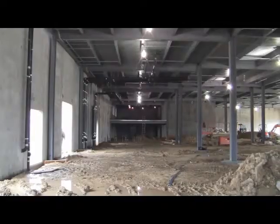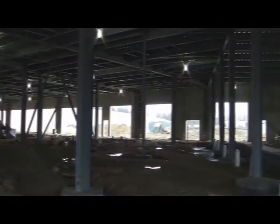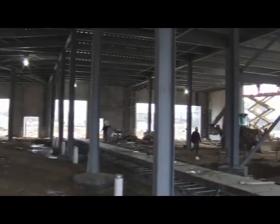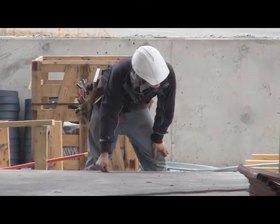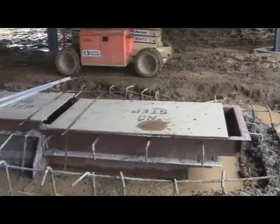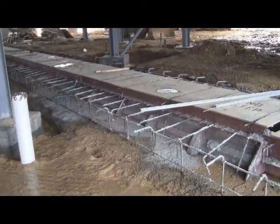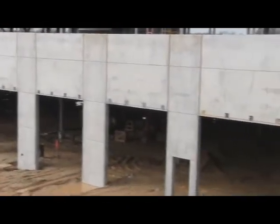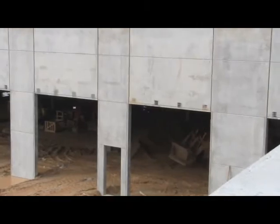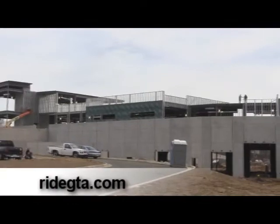Check out these additional images of construction in progress. Completion is anticipated for September of this year. To follow the construction online, visit our website at RideGTA.com.